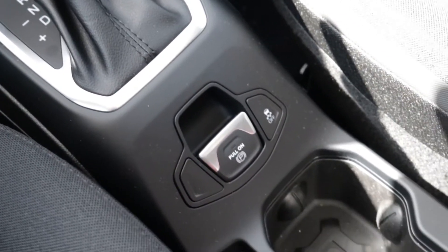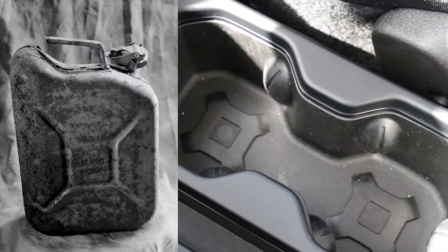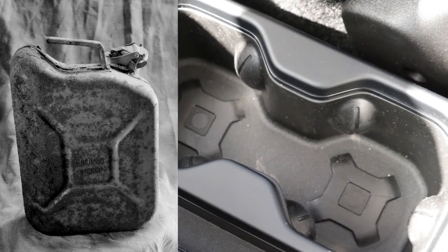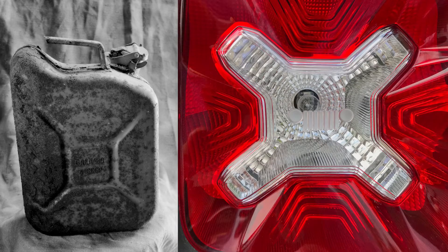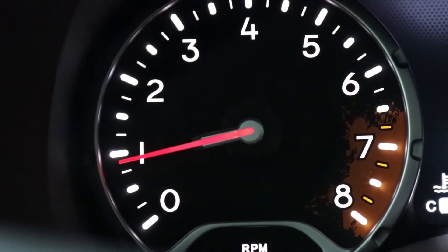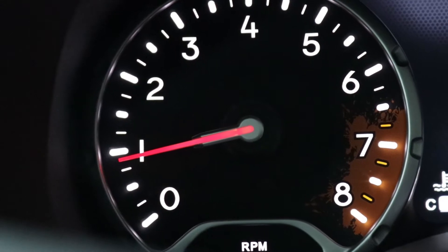The Renegade also features a throwback to the old jerry cans used to transport water and gasoline during wartime. You can see this X design in the cup holders and the taillights as well. The mud splatter — or paintball splatter as some call it — can be found on your tachometer.